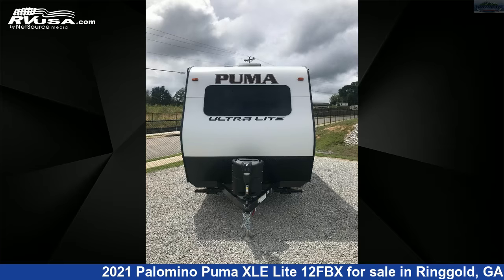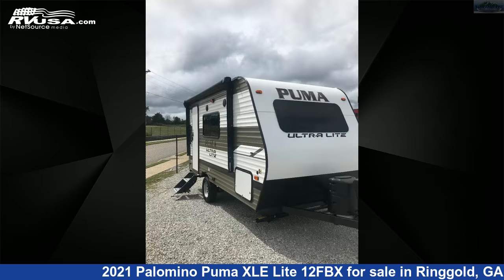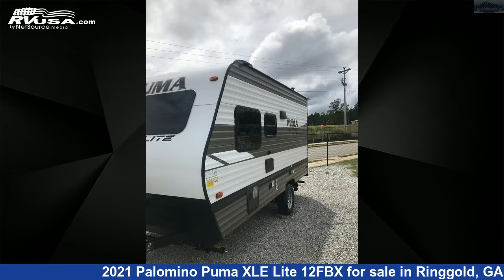This 2021 Palomino Puma XLE Lite 12FBX is a travel trailer RV. It is located in Ringgold, Georgia, 30736, and is offered for sale by Northgate RV Center.